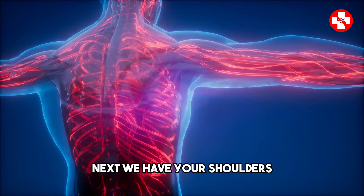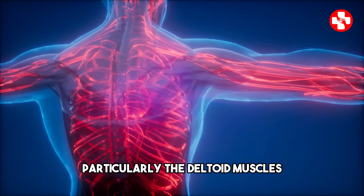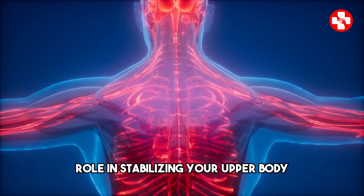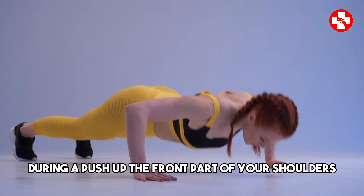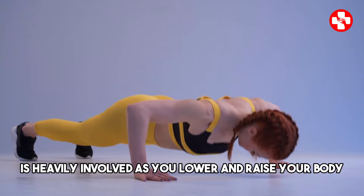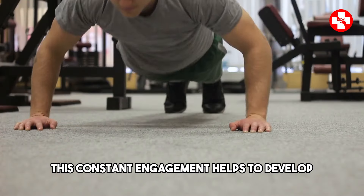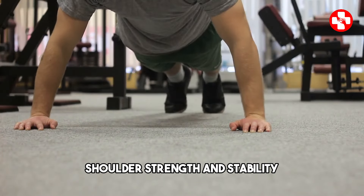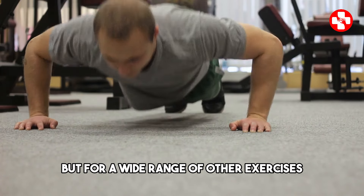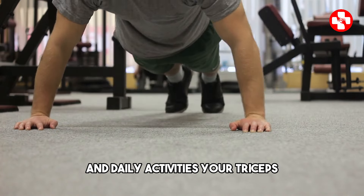Next, we have your shoulders, particularly the deltoid muscles. Your shoulders play a crucial role in stabilizing your upper body during a push-up. The front part of your shoulders, called the anterior deltoids, is heavily involved as you lower and raise your body. This constant engagement helps to develop shoulder strength and stability, which are essential not just for push-ups but for a wide range of other exercises and daily activities.